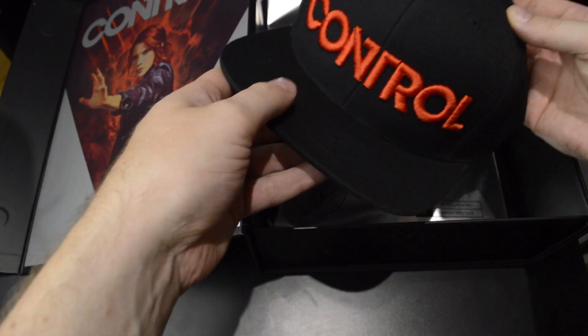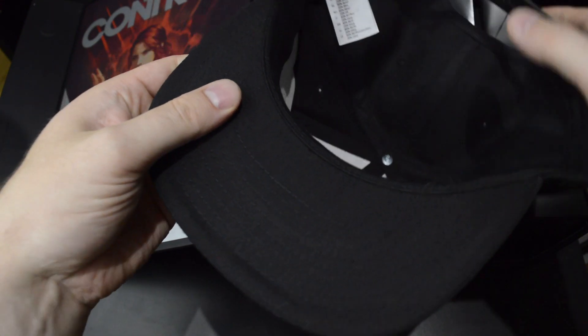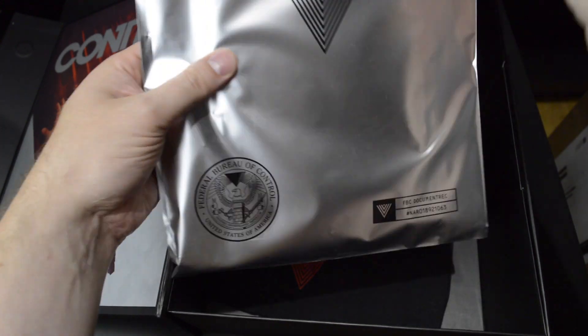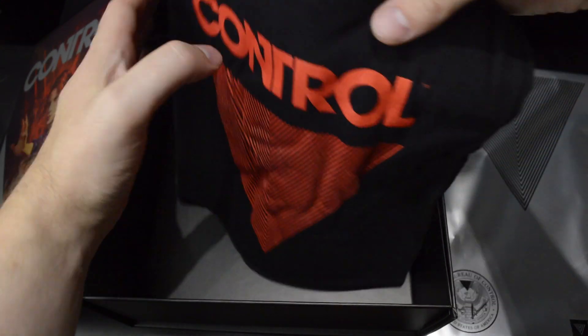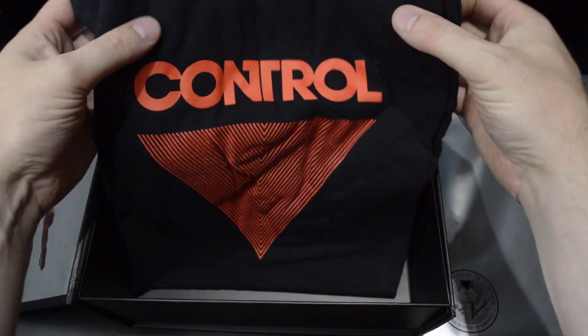Right off the bat we have a cap — it says Control. And then there's this pouch for some documents, I believe.